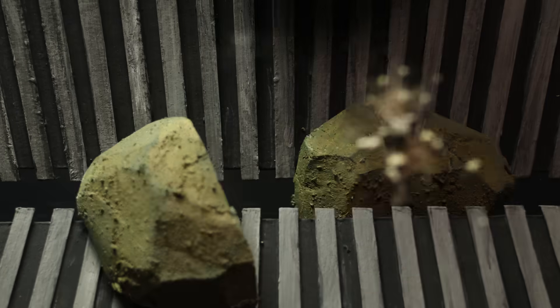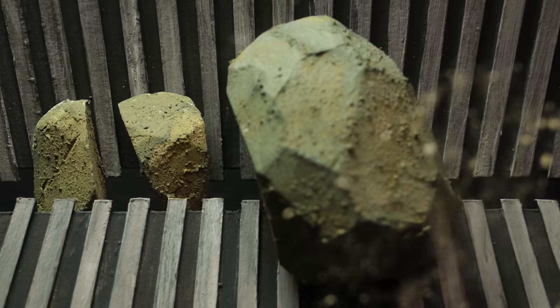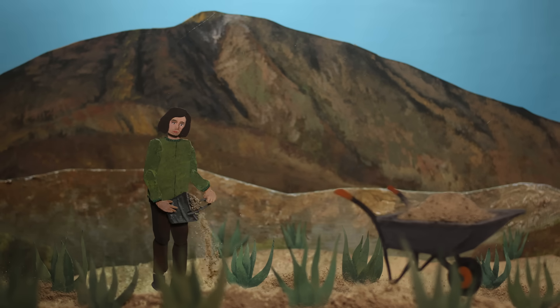Those are remarkable figures for an approach this cheap and practical. And they prove you don't need to blow up a mountain to have big impact.